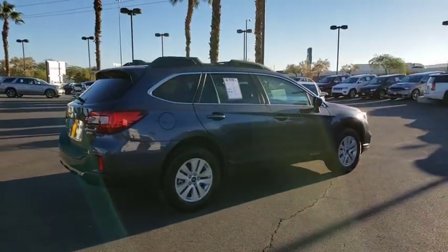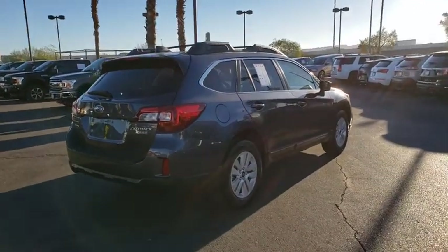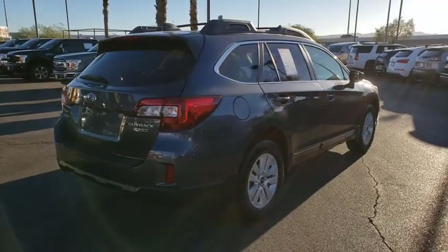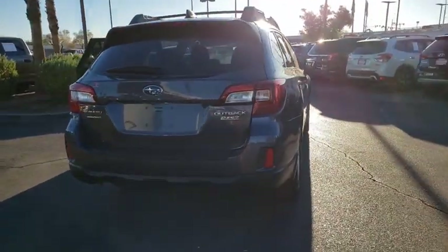This vehicle has less than 30,000 miles. Here are some of this vehicle's great options: backup camera, leather-wrapped steering wheel, day and night rear-view mirror, low tire pressure warning.